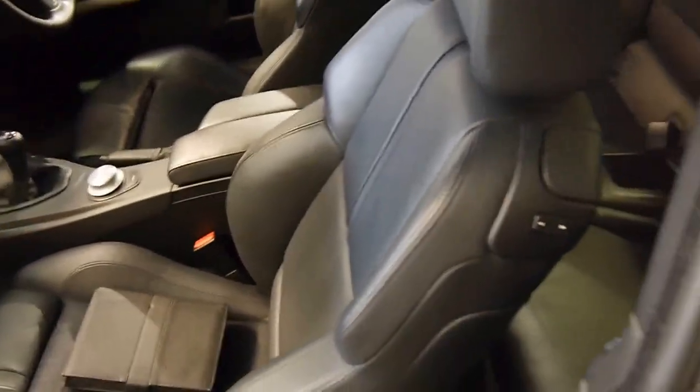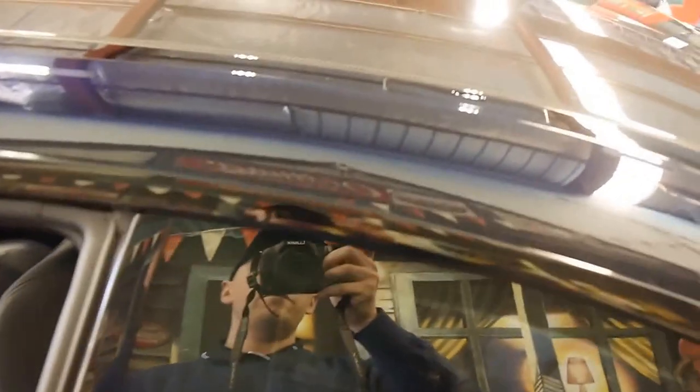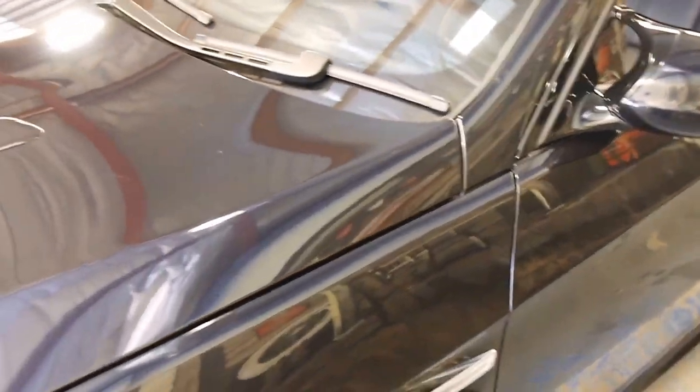This car has a very expensive carbon fibre roof. I don't know if you can see the grain with this camera, but it just looks amazing, blended with the very dark navy blue — almost black paintwork.